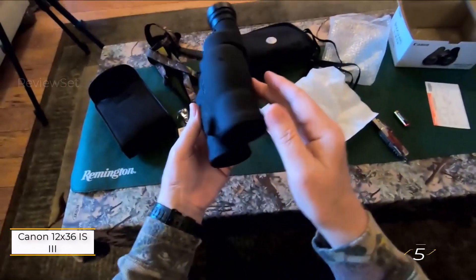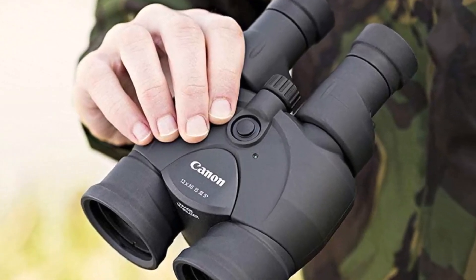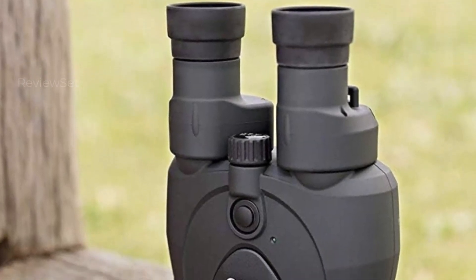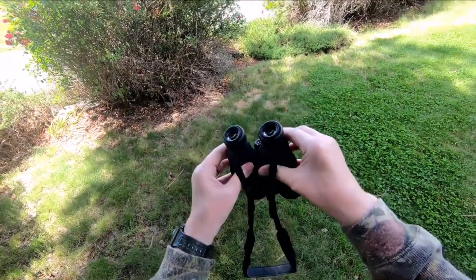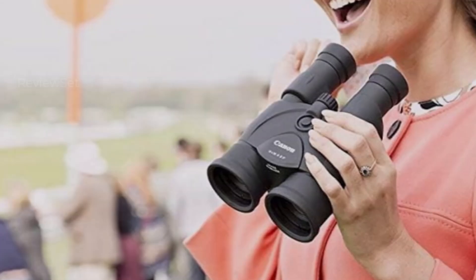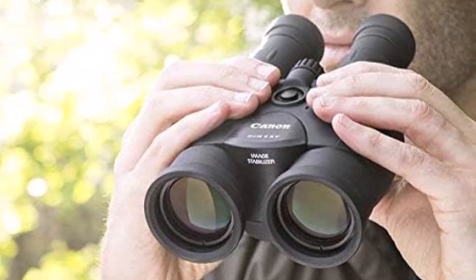Number five: Canon 12x36 IS III binoculars. Canon's image-stabilized porro prism binocular features a substantial 12x magnification and 36mm objective lens, positioned as a versatile choice for bird watchers and sports enthusiasts. Boasting a flat, clear view from edge to edge, this mid-range option integrates an anti-shake system leveraging gyro sensors and a microprocessor for reliable stabilization even during vehicle movement. It offers up to nine hours of battery life, Canon's Super Spectra lens coating for high-resolution distortion-free viewing, and a robust rubber coating for secure grip.